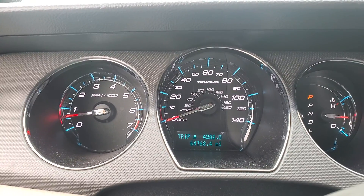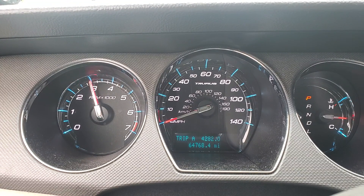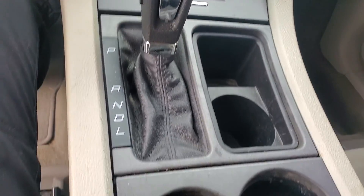64,768 original miles. Motor sounds really good. AC is ice cold. It's got AM/FM, CD player. Automatic.